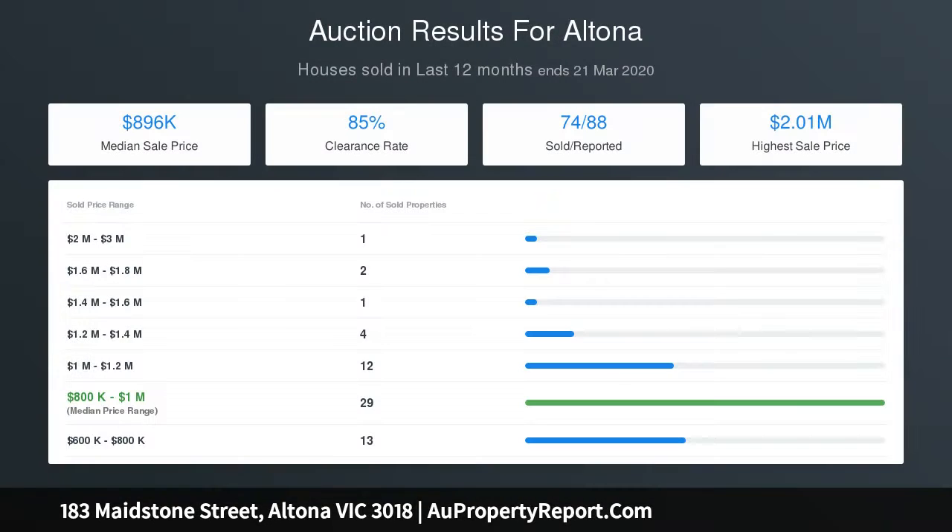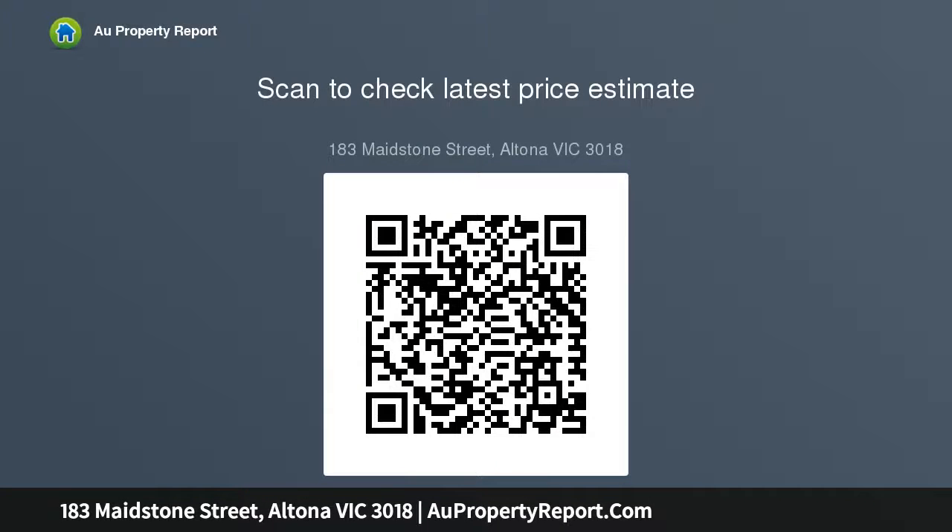Plain family home with character, formal lounge, central kitchen, three bedrooms, family bathroom, 11 solar panels on roof, gas fireplace, evaporative cooling, garage workshop, and a fantastic backyard with room for trampolines, swings, pool and cubby house.